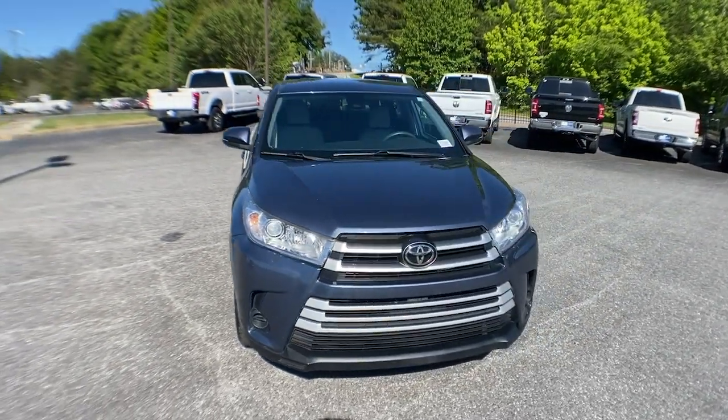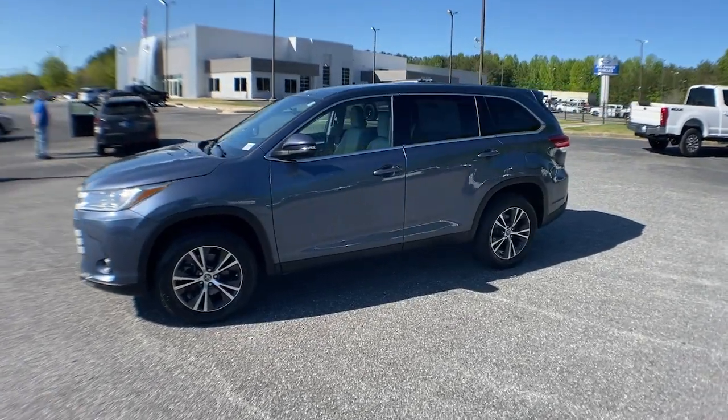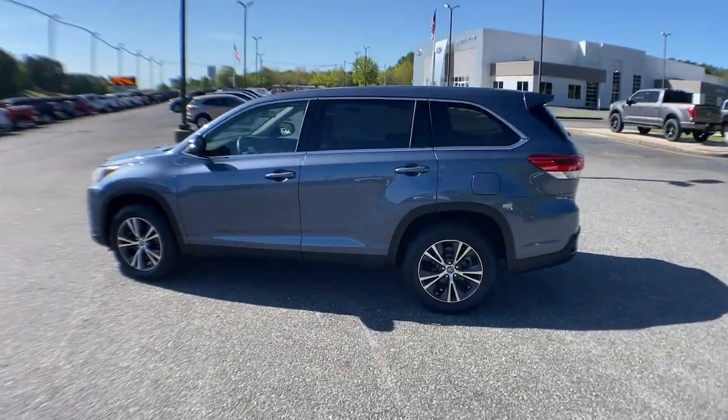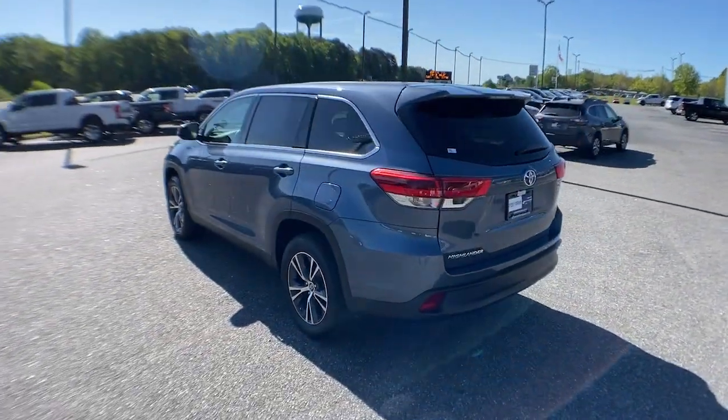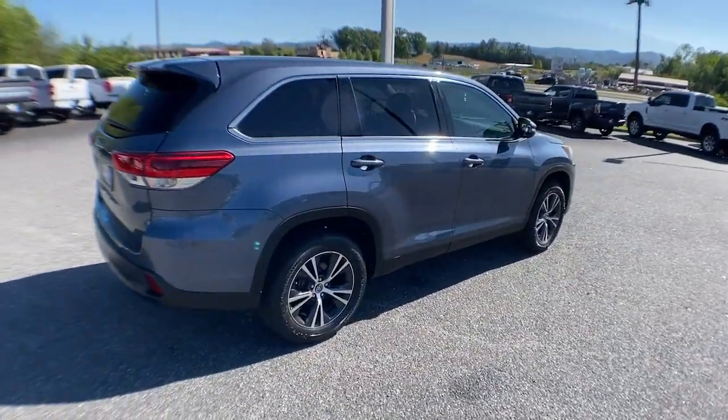You just found the 2019 Toyota Highlander. With less than 100,000 miles on the odometer, this vehicle provides excellent value. This smooth-riding, solidly built Highlander is ready to meet your family's needs.